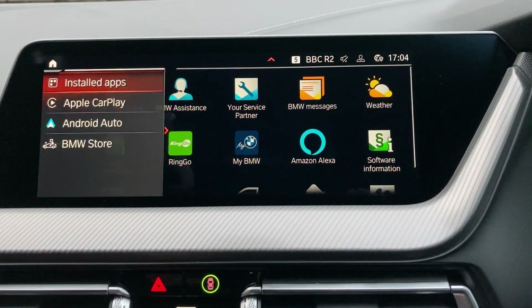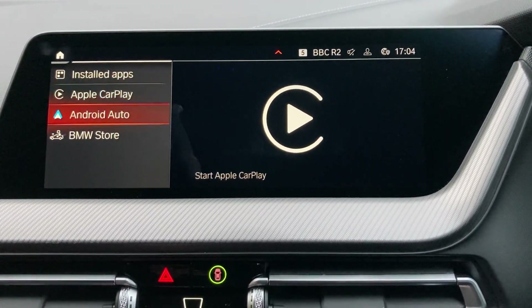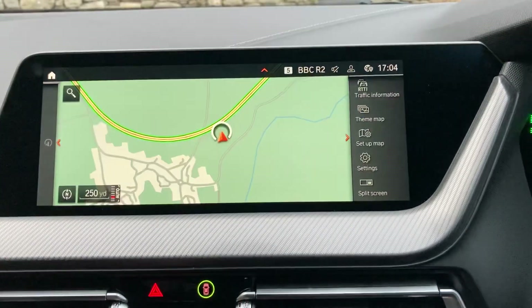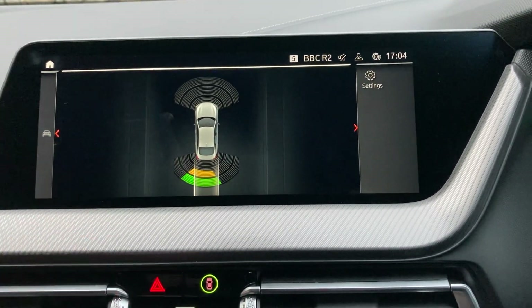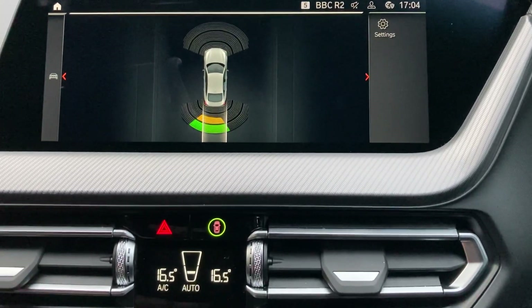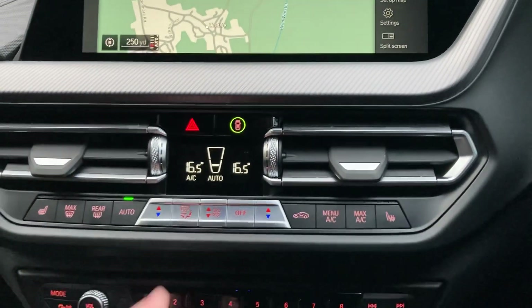Other things you've got on the car: you've got Apple CarPlay and Android Auto as well. Selecting reverse gear you'll see we've got parking sensors front and rear. You've obviously got Bluetooth for your phone and radio.